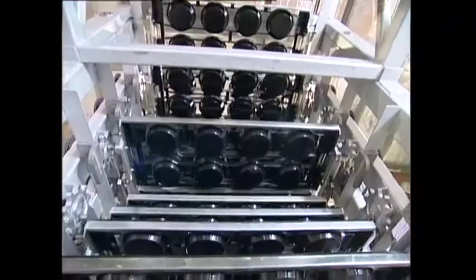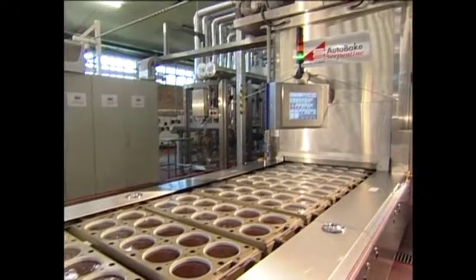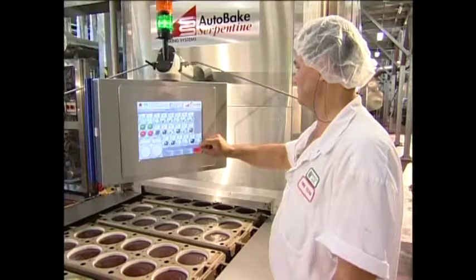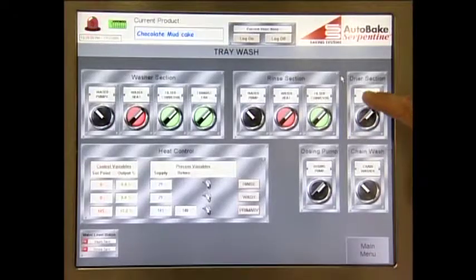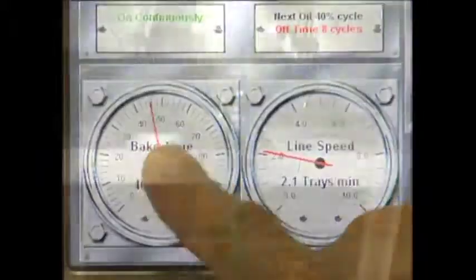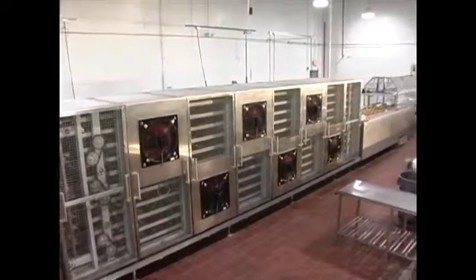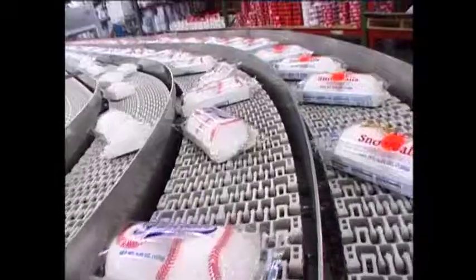AutoBake means total system automation, and the Mark 20 utilizes state of the art PLC systems from proven suppliers like Allen Bradley and Siemens to control every aspect of the production line. Through user friendly touch screen controls, the PLC processor can be programmed to control and store parameters for functions like bag time, individual zone controlled oven temperatures, timing for spray release and batter deposit, cooler temperature, line conveyor speeds as well as all injection, decorative and packaging functions.